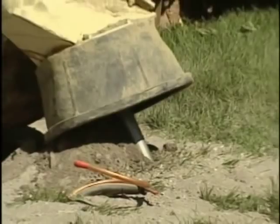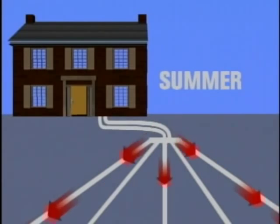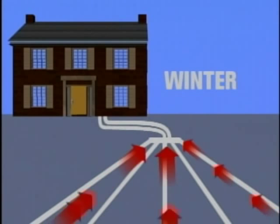All you need to do is tap into that temperature. Once the holes are drilled, workers slide copper tubing 70 feet into the ground. When it's warm outside, the pipes move heat out of the house and into the earth. When it's cold, the process reverses.